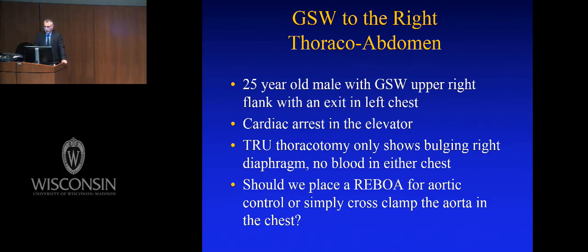Another real case: a young kid with a trajectory through the mediastinum who arrested on arrival. We did a resuscitative thoracotomy thinking cardiac injury — it wasn't, it was intra-abdominal hemorrhage. We got him back. I handed the aortic cross clamp to my fourth-year resident and simultaneously put the REBOA in. Before he got the cross clamp on, I had the balloon inflated — it's quicker if you know what you're doing. You can then pull the balloon down below the celiac, below the SMA — it's not all-or-none, you can partially occlude.